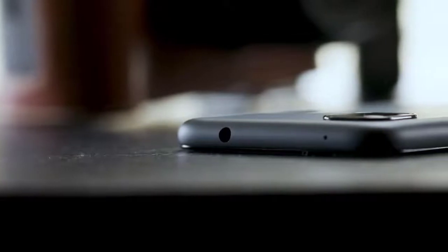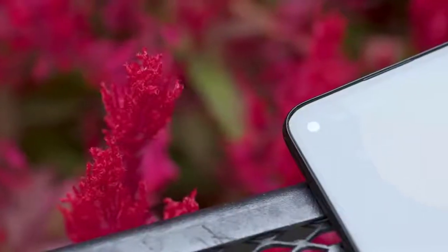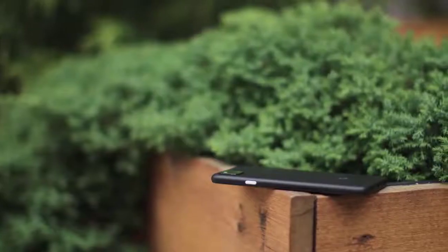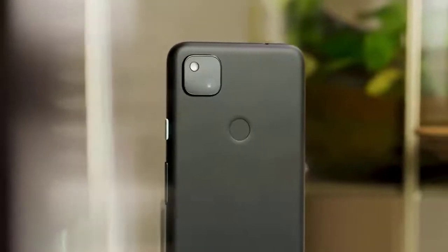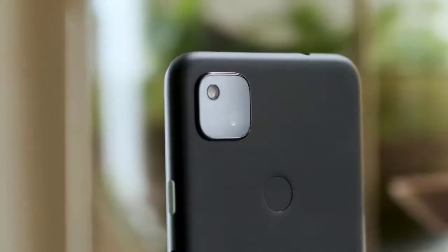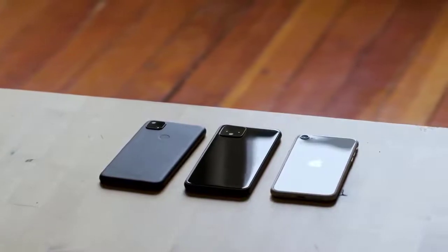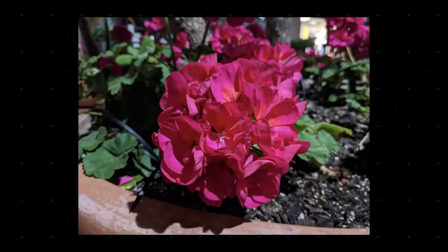There aren't too many other phones with so few cameras, especially in the crowded mid-tier, where manufacturers tend to scatter cameras around like confetti in order to try and make their handset stand out, although the new iPhone SE is another. On the back you get a 12.2 MP camera with an f/1.7 aperture and an 84-degree field of view. It can shoot 4K video at 30fps, 1080p at 30fps, 60fps, and 120fps, and 720p at 30fps, 60fps, and a super-slow 240fps. While it may not look like much on paper, especially when compared to the 3 and 4 camera setups of many rivals, this main camera can still hold its own.